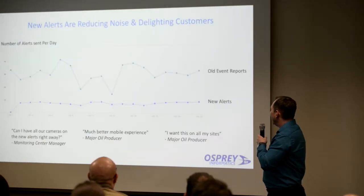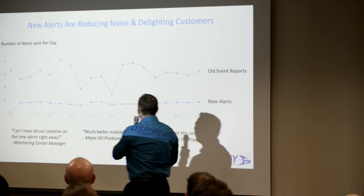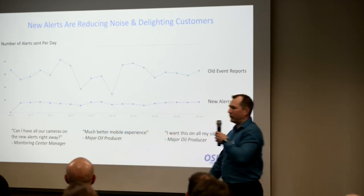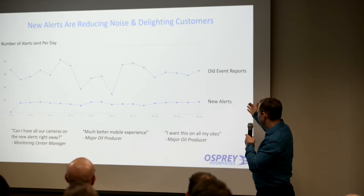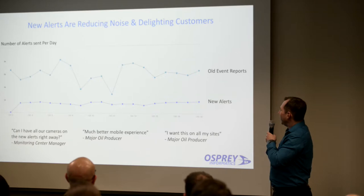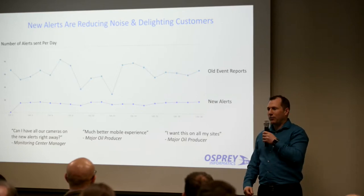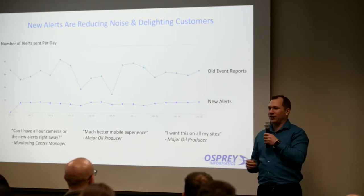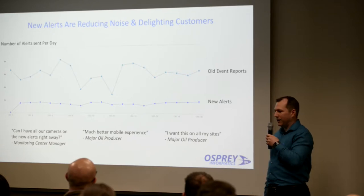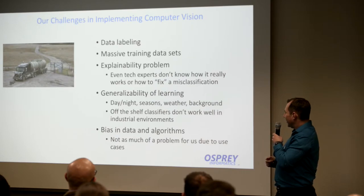The numbers on the slide show that we had around 7,000 event reports before, and when we started using computer vision it went down to under 2,000. It made a huge difference to most of our customers. That was our first taste of taking things and doing machine learning to help us out — and now Rosalie will tell you about the challenges we encountered.